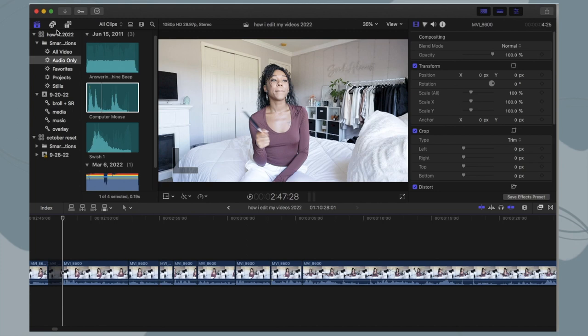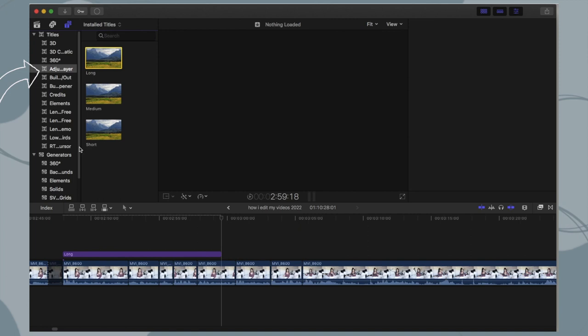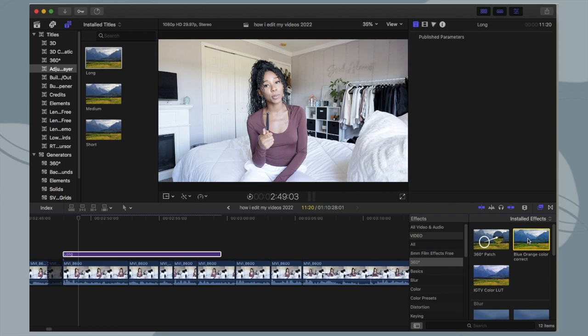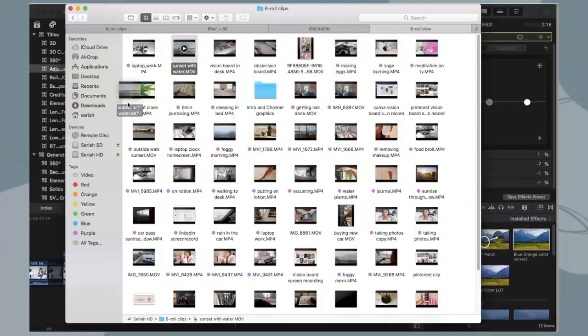Instead of applying your color correction to each and every clip individually, an easier way is to use an adjustment layer — I downloaded this online. An adjustment layer lets you add anything onto that layer and it'll apply to everything underneath it. I just apply my preset onto the adjustment layer and it changes the color of everything beneath it. Another free way to color correct: you can download a video from a YouTuber whose color you like, put it in your timeline, and match the color of their video to your clips.